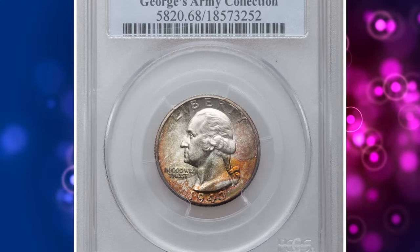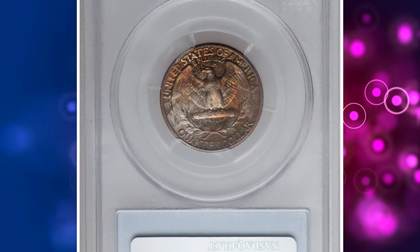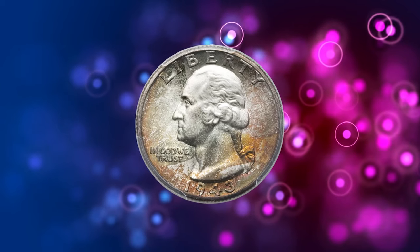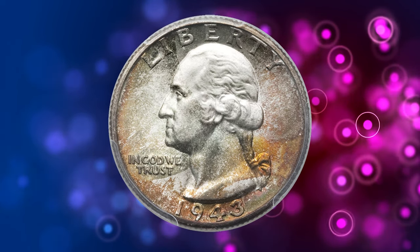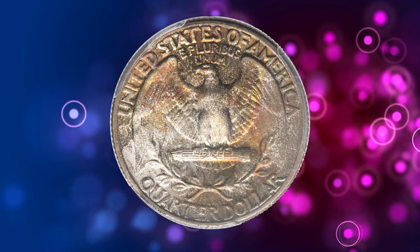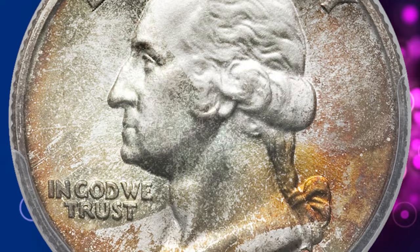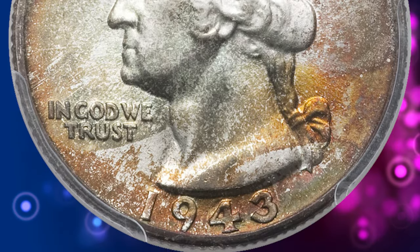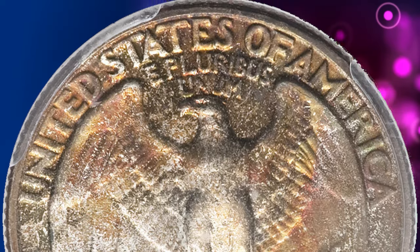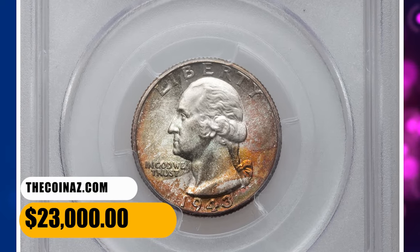Number 1: here is a phenomenally toned wartime quarter dollar — a 1943 Washington Quarter in MS68 condition. Previously from George's army collection according to Heritage, the large wartime mintage of this Philadelphia quarter was nearly 100 million coins, but this phenomenal MS68 example is tied with only 5 other pieces for the finest certified of the issue at PCGS. Waves of iridescent color occupy both sides, with gold, olive, crimson, and indigo among them. It was sold for $23,000.